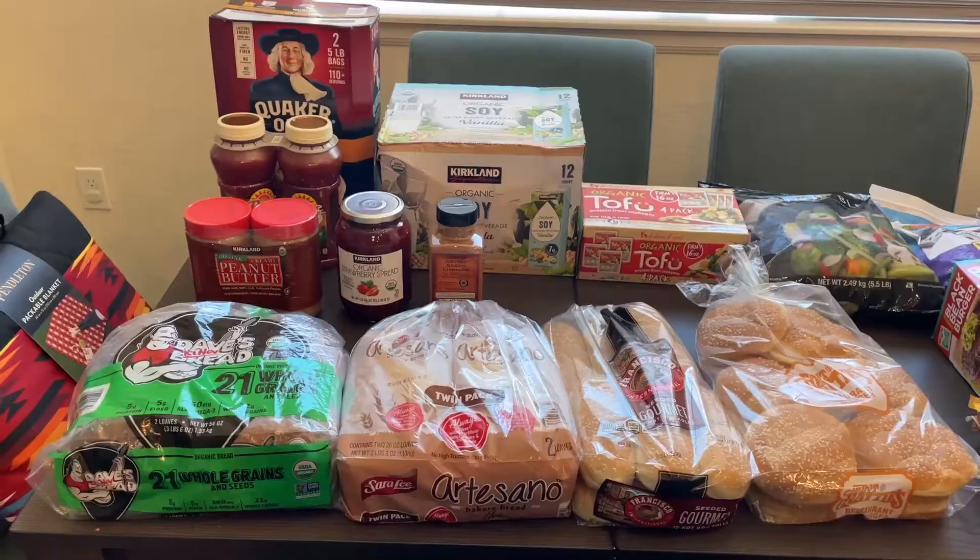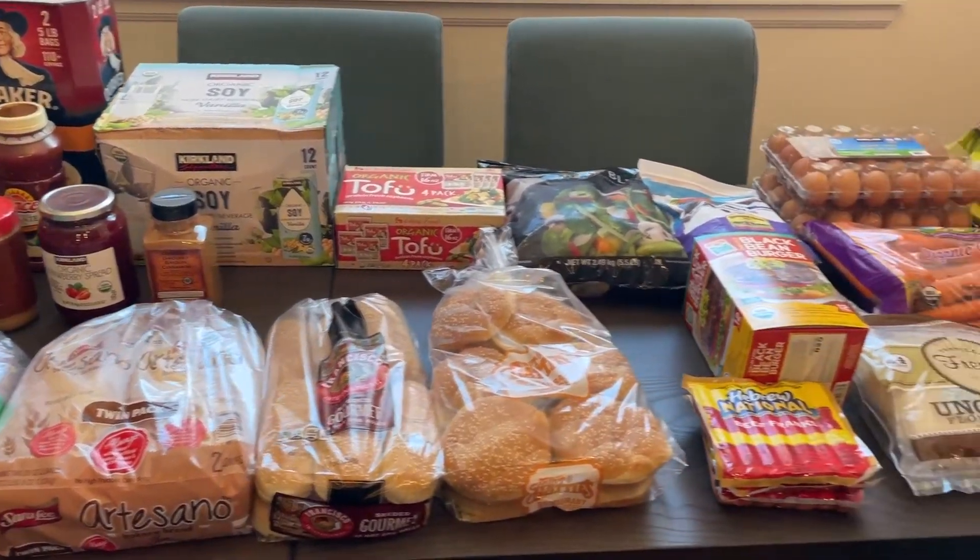Hey guys, welcome back to my channel. If you are new here, my name is Jodi. Today I'm going to be sharing our Costco grocery haul including prices as well as our final receipt. I will also be sharing our full monthly meal plan for our family of four, so let's go ahead and get right into it. Here's everything that we got.